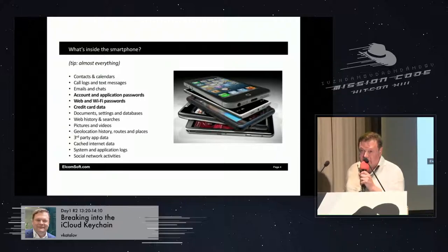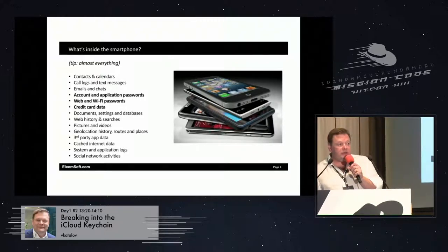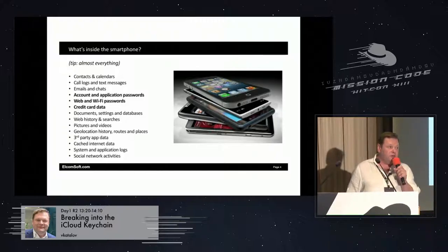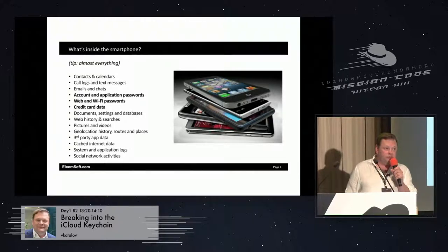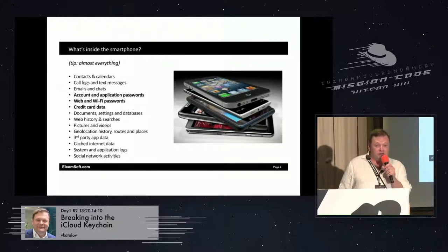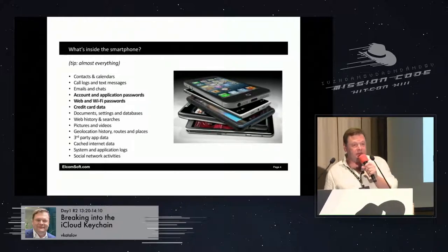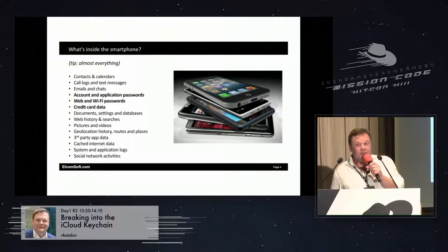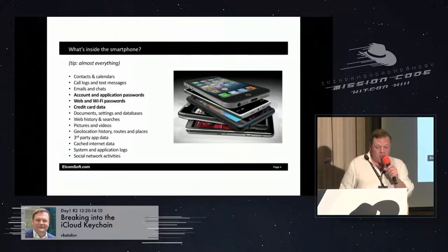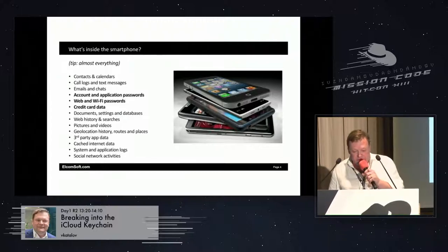There's quite a lot of data on a smartphone, including the geolocation history, even if you disable almost everything. On Apple it's a little bit more safe than on Android. On Android, if you disable location tracking, some data will still be there. On Apple it is better, but not many people disable it because you want, for example, geolocation tags on your pictures to save the history.